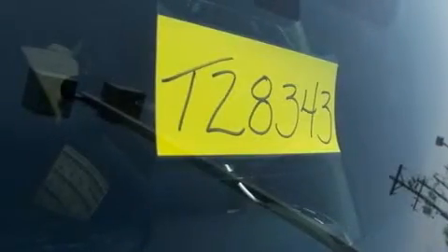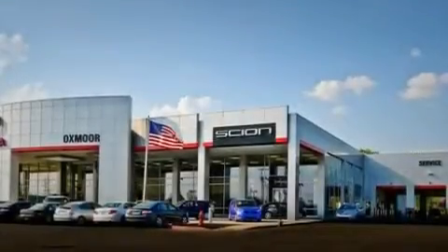Additional features include an engine immobilizer theft deterrent system, a low tire pressure indicator, heated side view mirrors, and aluminum wheels.